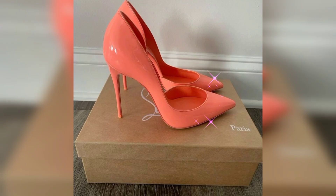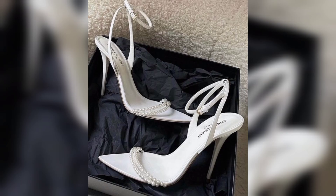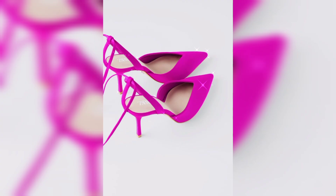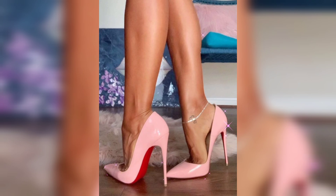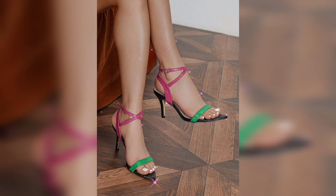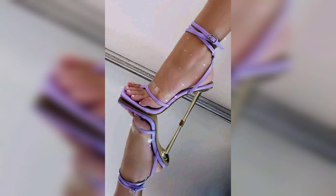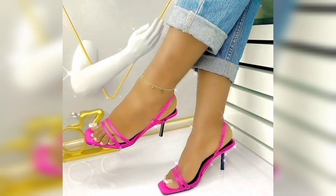High heels remain a staple in women's fashion, celebrated for their ability to transform an outfit and boost confidence. Whether for a professional setting or a night out, the right pair of heels can make a significant impact. High heels remain a dynamic and evolving element of fashion, blending tradition with innovation and continuing to capture the imaginations of designers and wearers alike.